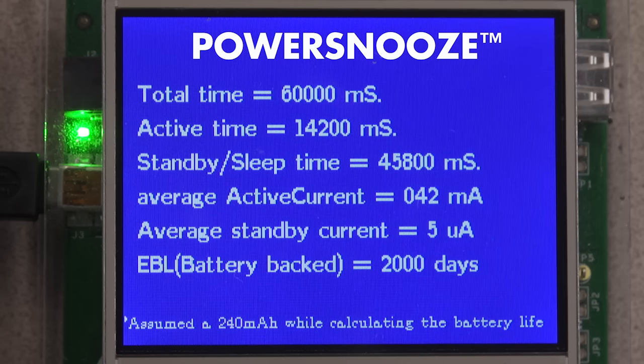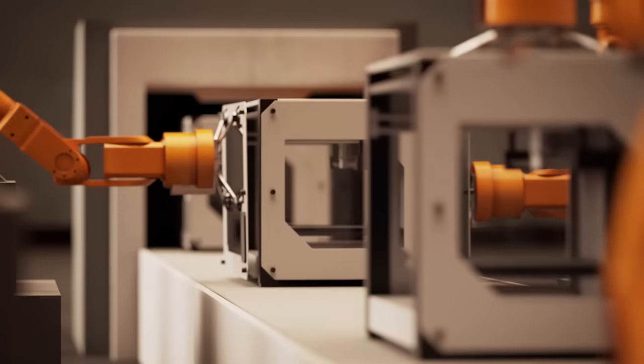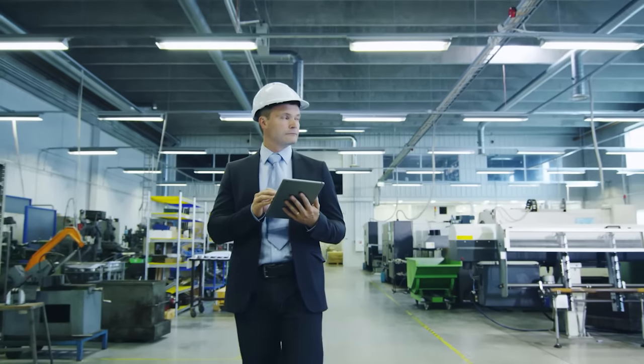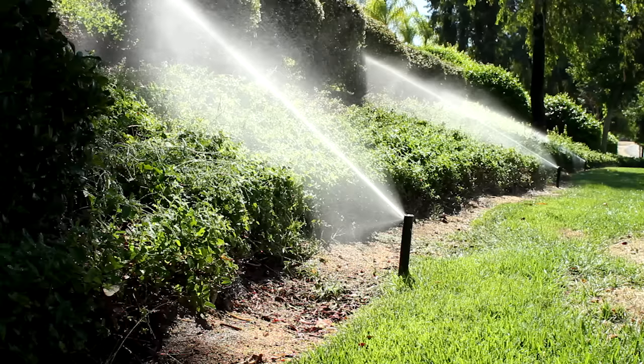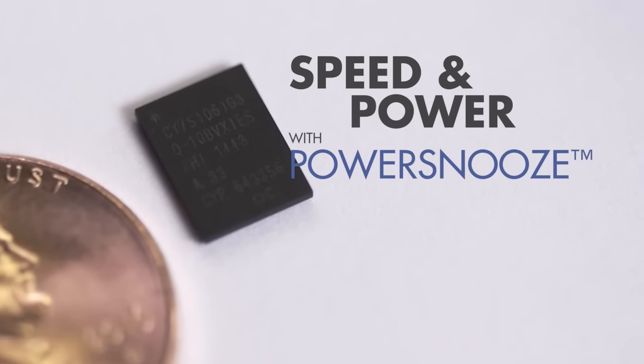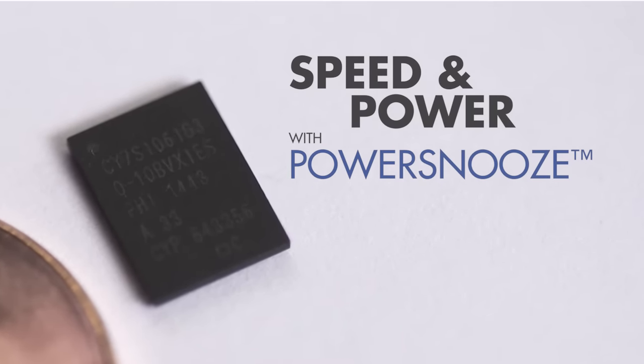PowerSnoose not only matches the fast SRAM in speed, but equals the power consumption of the low-power SRAM. Cypress's PowerSnoose SRAM is ideal for industrial applications and IoT systems, offering a quick transition from active state to power-saving sleep state. It creates the ideal memory solution, ensuring fast CPU transaction speed while guaranteeing long battery life. There is no compromise — you get the best of both worlds: speed and power.